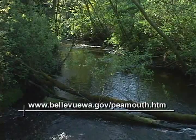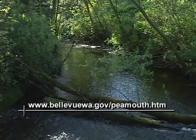Peamouth spend only about a day or two in Kelsey Creek, so they're easy to miss. If you want to know the best places to see peamouth, sign up for peamouth alerts, or join the Peamouth Patrol — visit the City's website at bellevuewa.gov/peamouth.